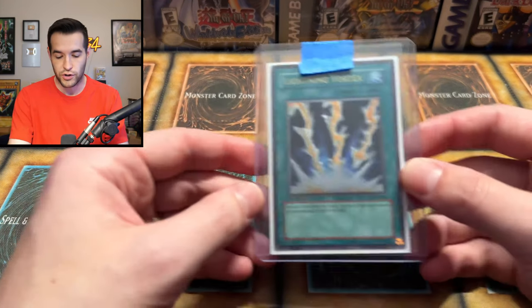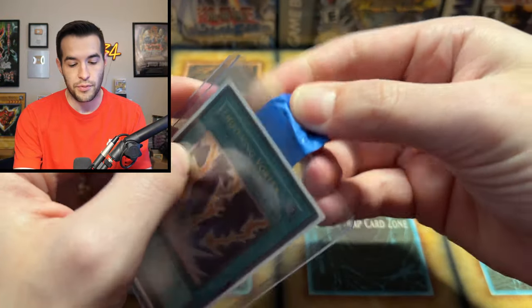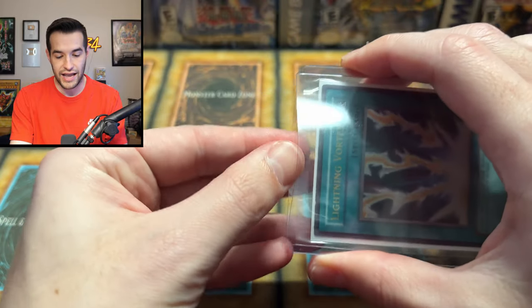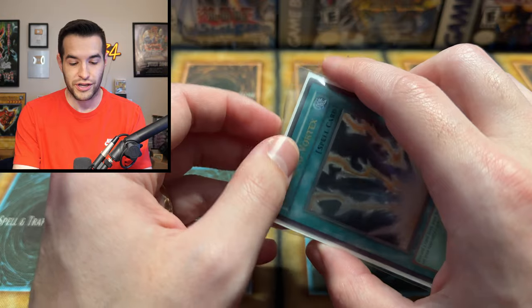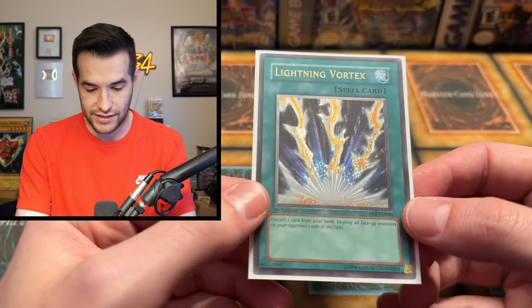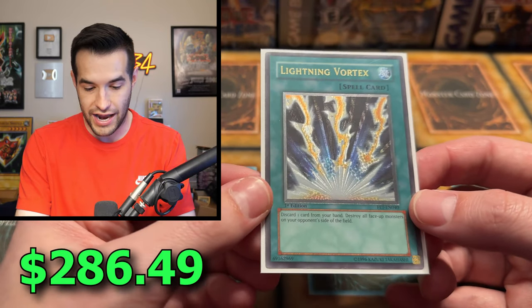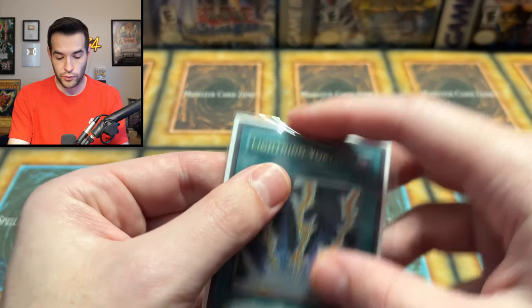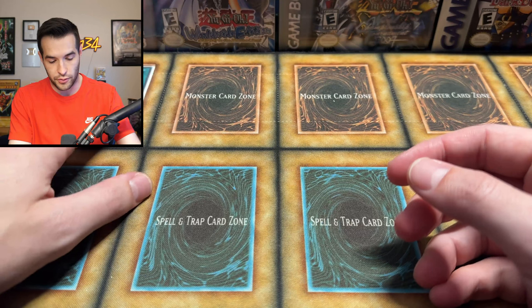All of these have tape on them — he taped all of them. Lightning Vortex right off the bat. I was already eyeballing this card while I was talking. That is a really nice looking Ultimate Rare. Lightning Vortex — beautiful, beautiful card. I'm going to have to go through all these cards and double check conditions before we get to selling them, but very awesome. Lightning Vortex is just a great way to start.